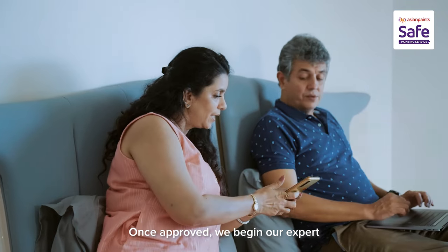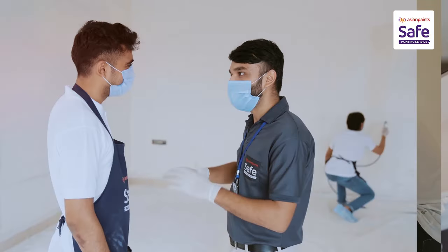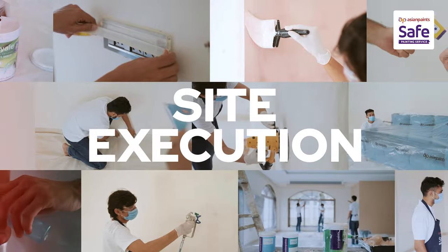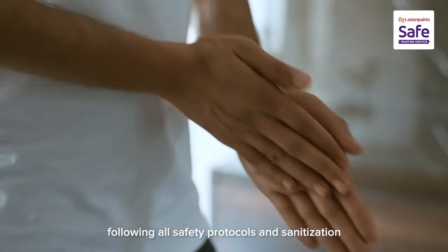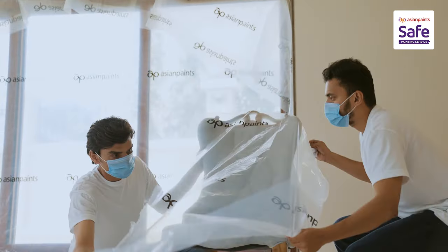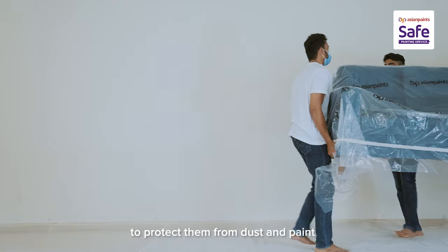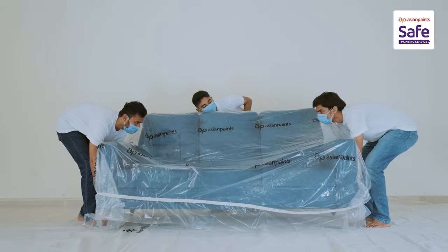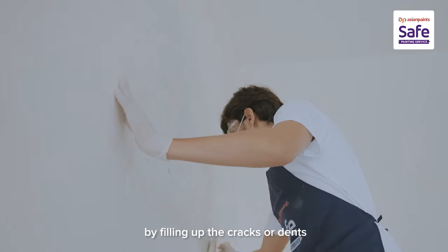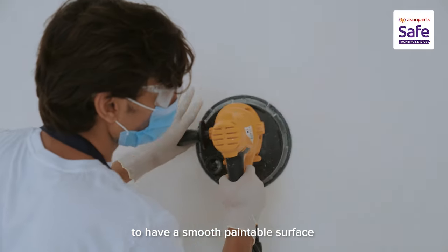Once approved, we begin our expert and supervised safe painting services. First, a team of trained painters and a supervisor, following all safety protocols and sanitization, visit your home and start by covering and masking the floors, all the furniture, fixtures and electronics to protect them from dust and paint. Later, the preparation of the surface is done by filling up the cracks or dents along with proper scraping and sanding of walls to have a smooth paintable surface.